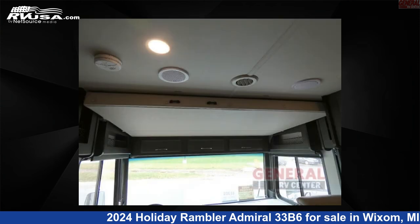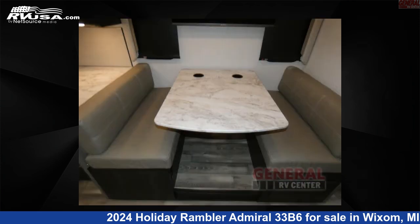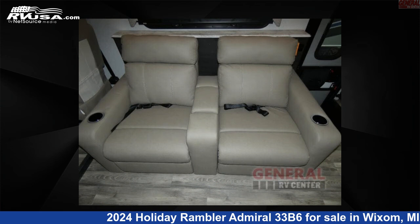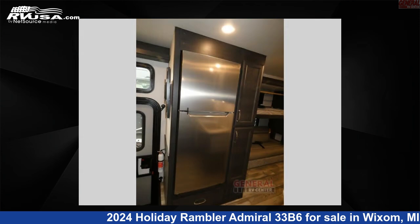This 2024 Holiday Rambler Admiral 33B6 is built on a Ford F53 chassis. Remember this is an AI-generated video of one of thousands of classified listings on RVUSA.com. If you're interested in this unit, visit the link in the video description to view more photos and the current price, or reach out to the seller.